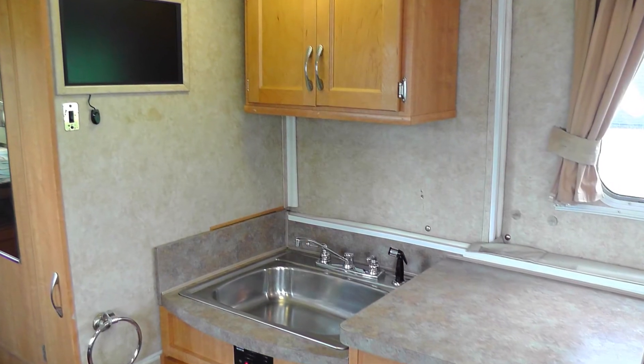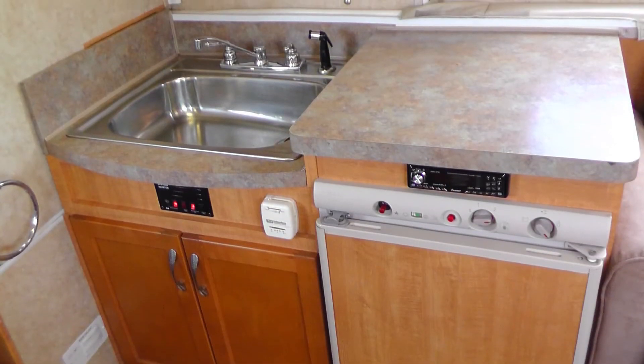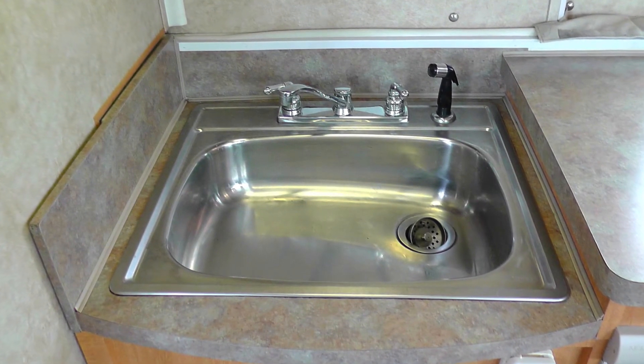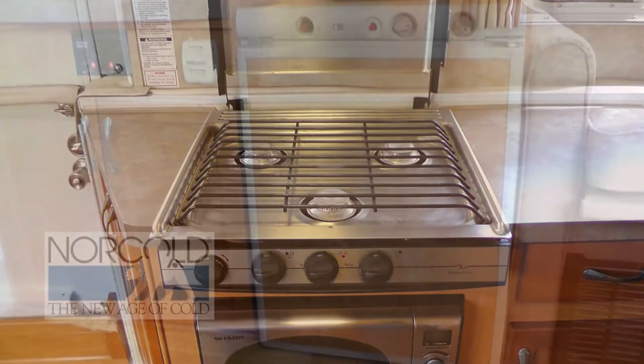The nicely equipped kitchen makes RV life easy with plenty of counter space and storage, durable formica countertops, stainless steel surface mounted single sink and separate pull-out sprayer, convection microwave, and three cubic foot three-way refrigerator.